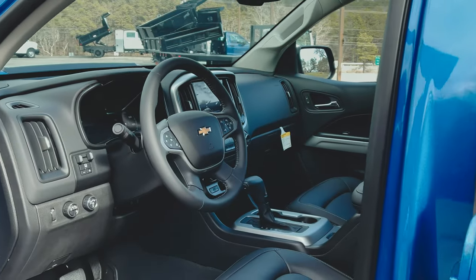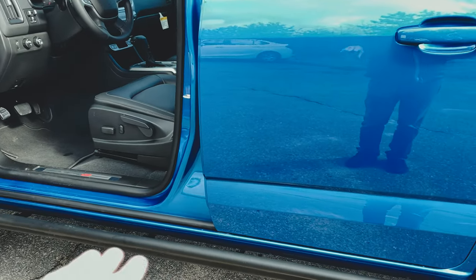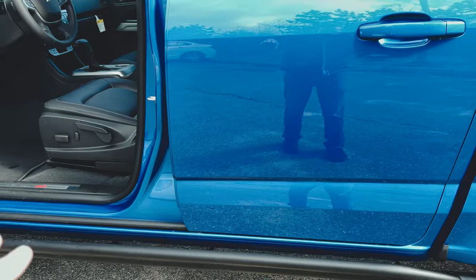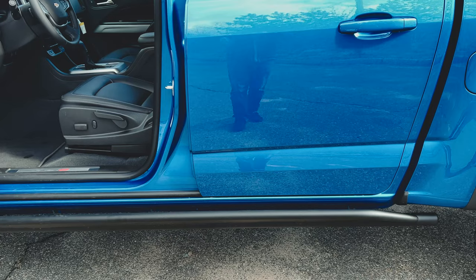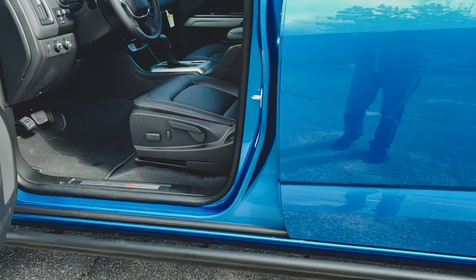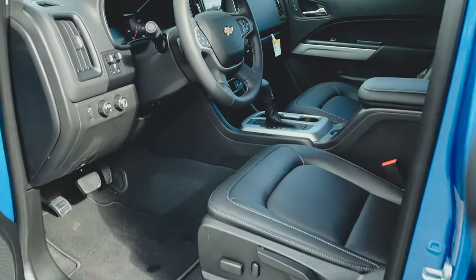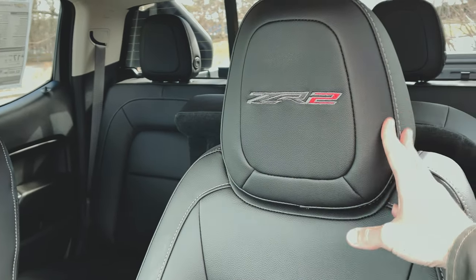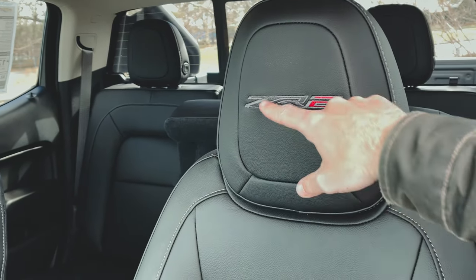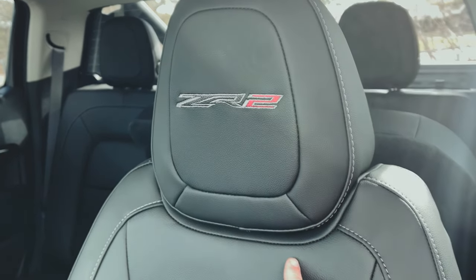One important note: the rocker protector is not a step — it's just a bar. It's there to protect the body if you scrape the truck. A few people have tried to use it as a step and hit their shin, so don't do that. Before hopping in, I just want to show off the ZR2 embroidered headrest — it looks really good with the gray contrast stitching.